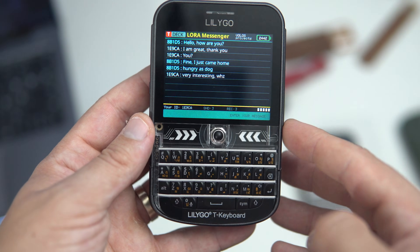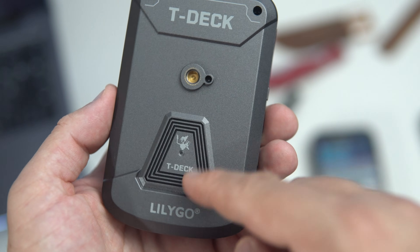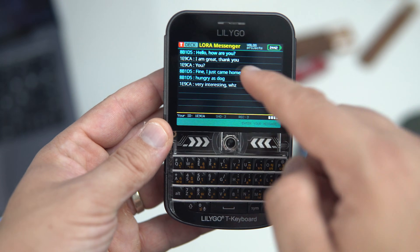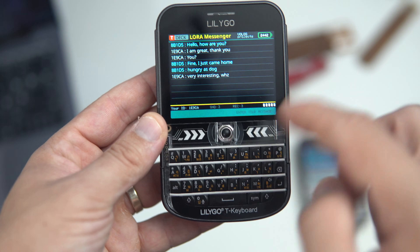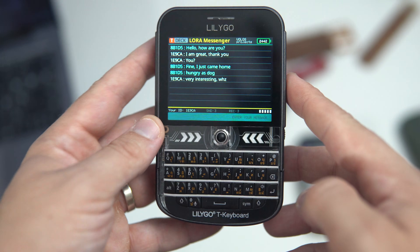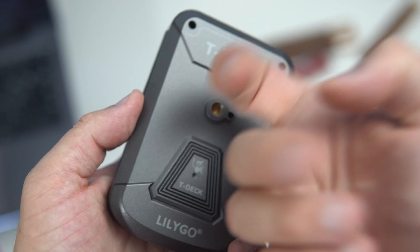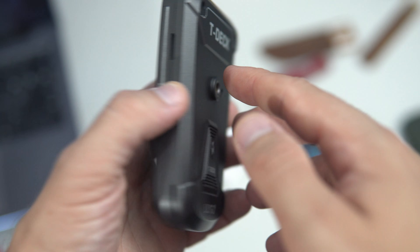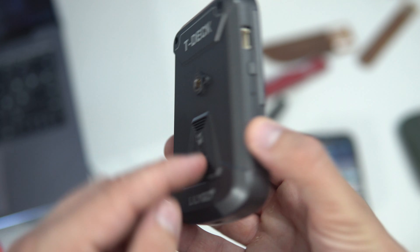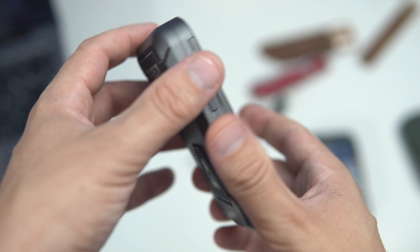Hello my friends, I finally made something that involves LoRa. I'm introducing to you the newish LilyGo T-Deck Plus — an ESP32 device with built-in touch display, keyboard, GPS, LoRa, speaker, microphone, SD card slot, a hard plastic case, and what I really like: a huge 2000 mAh battery.